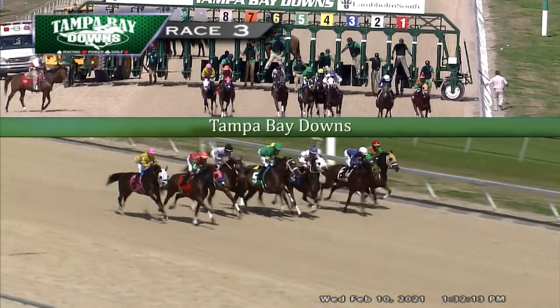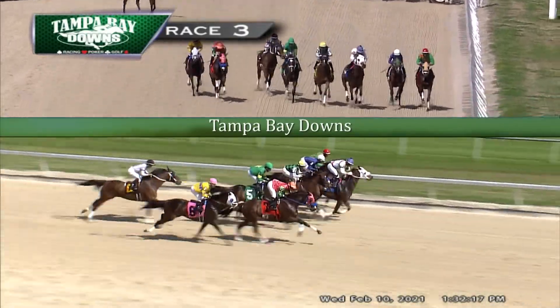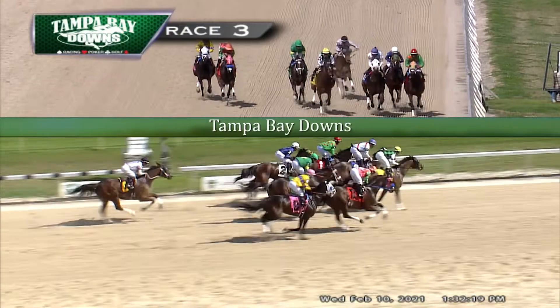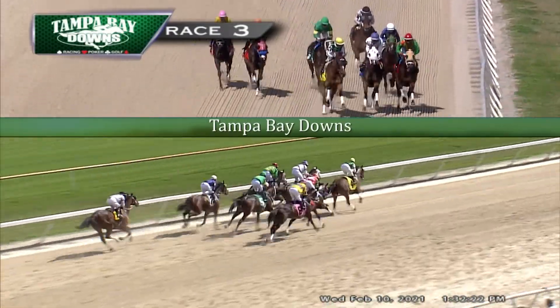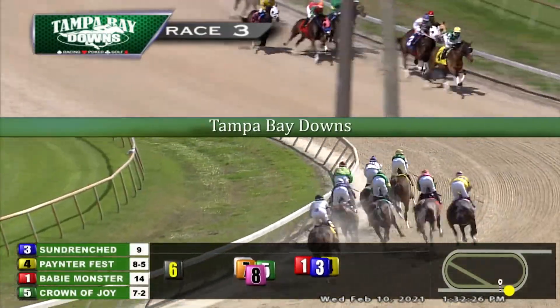And they're off. Painter Fest is away sharply with Sapphire Jubilee, and from the outside, Bahama Kitten now moves up and vying for the early lead. And now the last horse away is Quiet No More as they make their charge to the clubhouse turn.